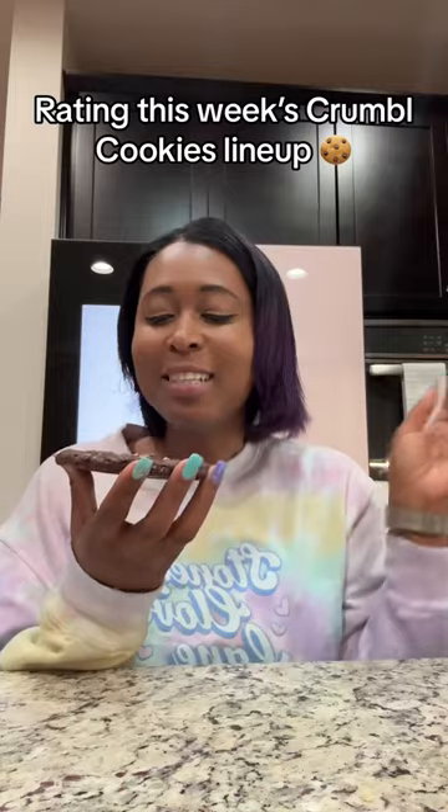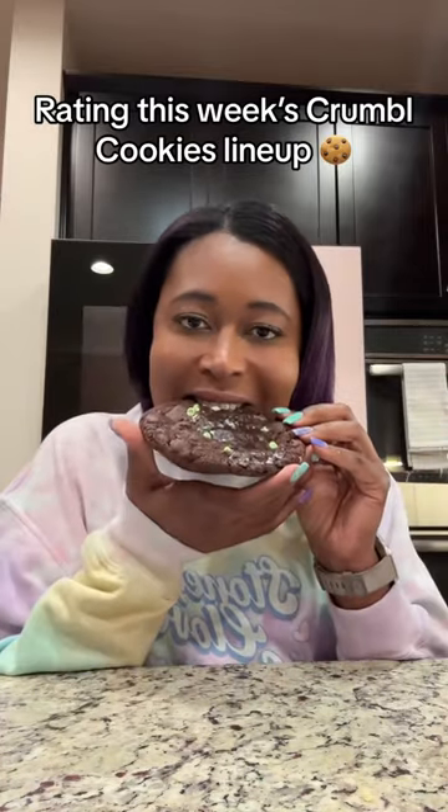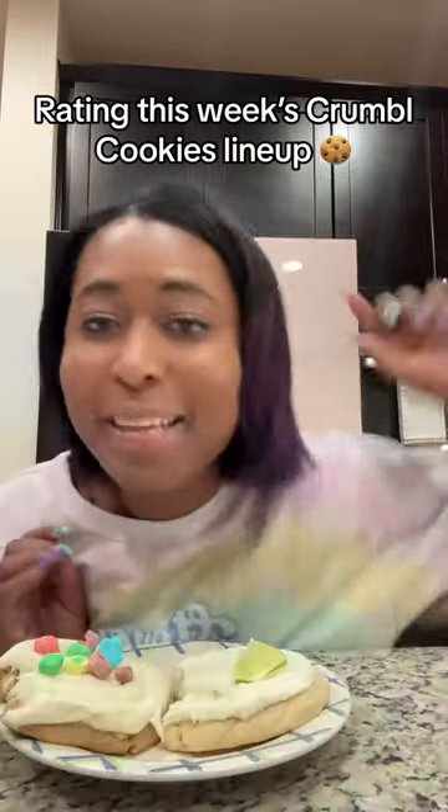Next one is Mint Brownie Batter — a chocolate cookie with mint chips and brownie batter. It very much tastes like a thin mint, which is not my favorite, but it's okay. I'll always give it an out of 10. Let me know which one was your favorite.